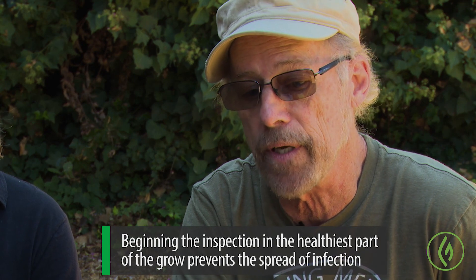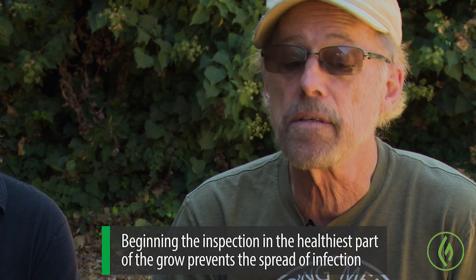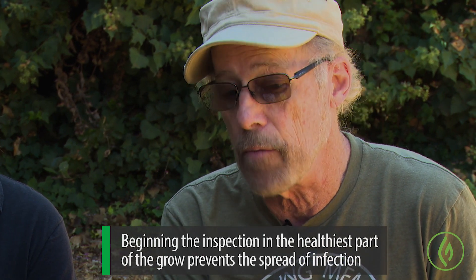The daily inspection happens every day. You start with your healthiest plants and progress to any plants that may have had a problem before, so you avoid bringing that problem over to your healthy plants. Every master grower would spend a good part of the start of their day inspecting all their plants for any problem bugs, nutrient deficiencies, molds, and diseases. It's a very important part of the daily routine of any good grower.